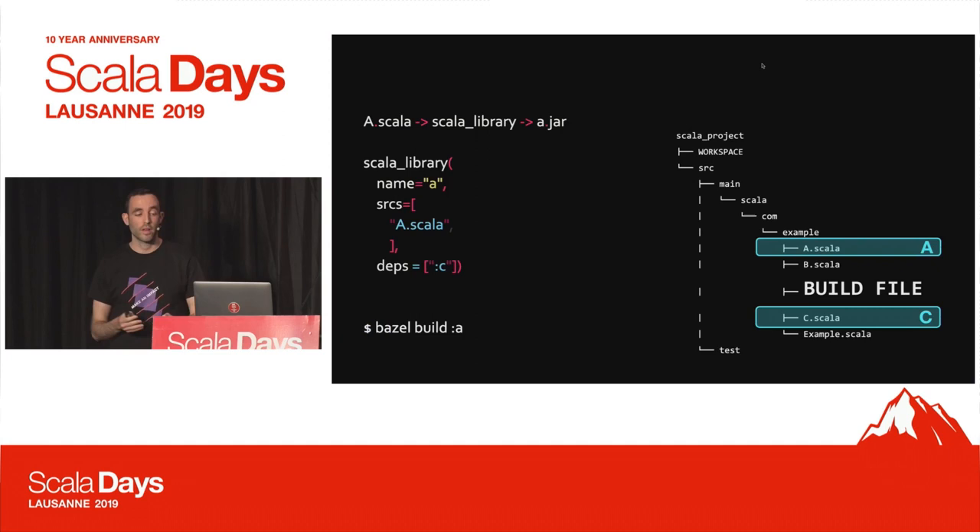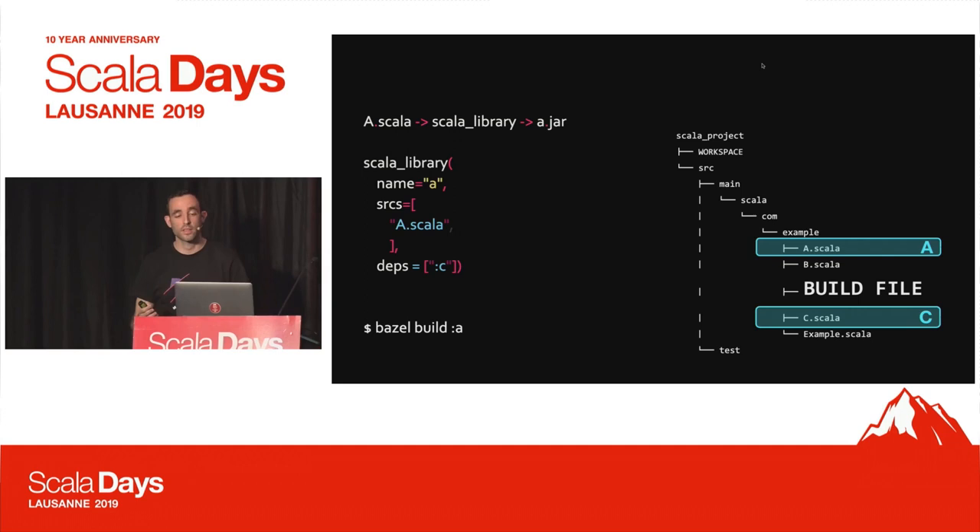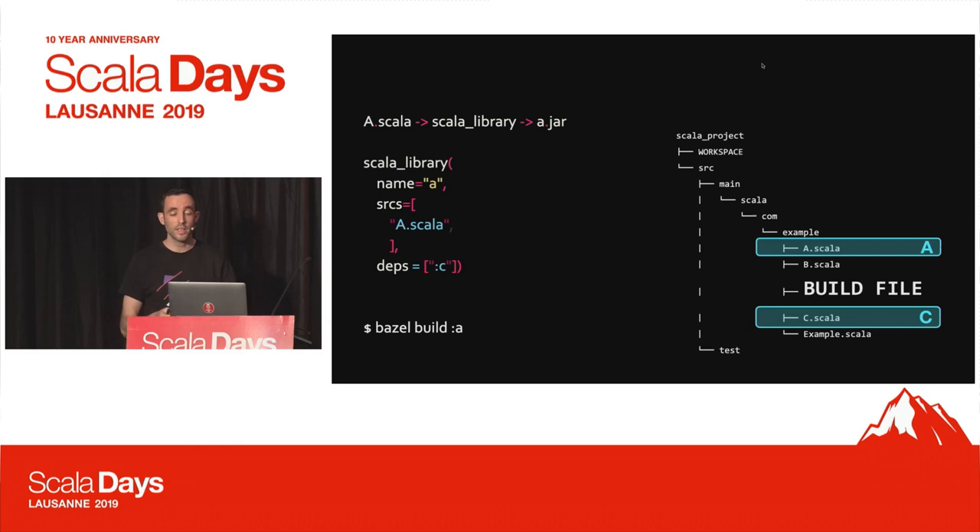Here is a very simple Scala library target definition. It's named 'a', and you explicitly declare which source files belong to this target — in this case, a.scala. It also depends on target 'c', which in turn will compile c.scala. The output will be a.jar. You invoke it by typing 'bazel build :a' if you're in the working directory of this package.